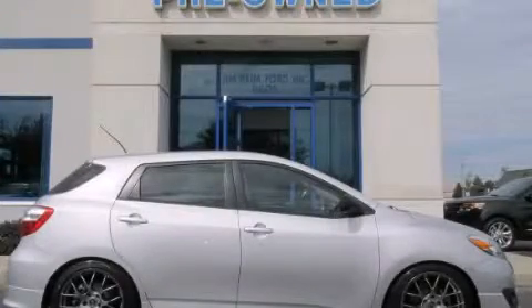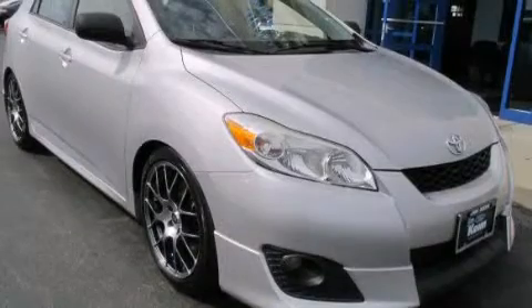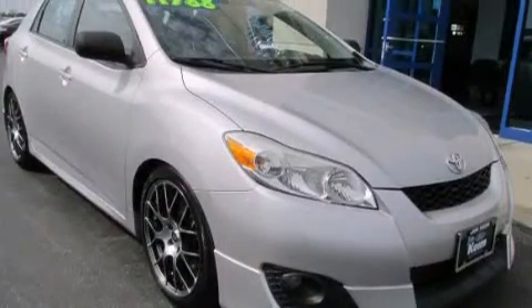This is a 2009 Toyota Matrix. This compact has a manual transmission and an inline four-cylinder engine.